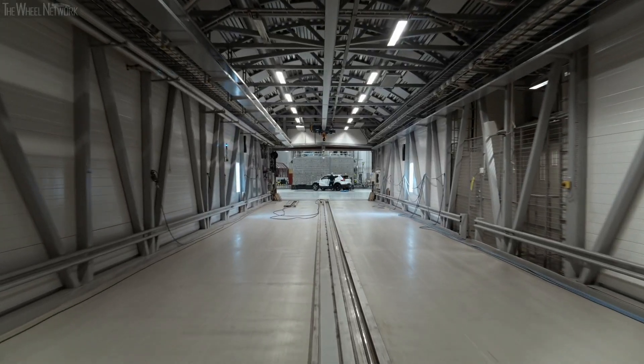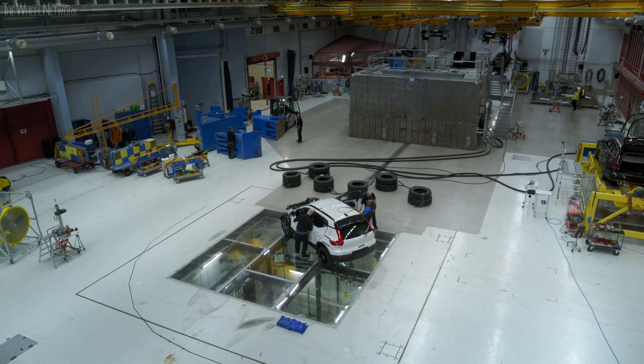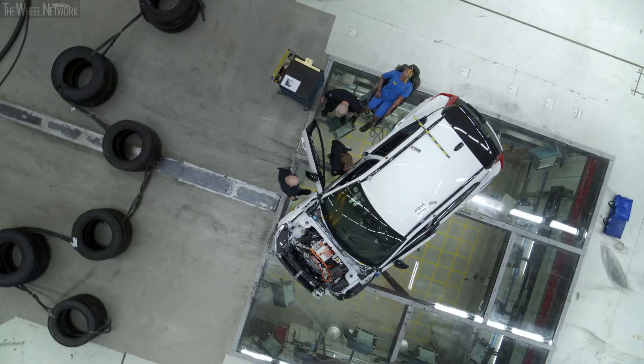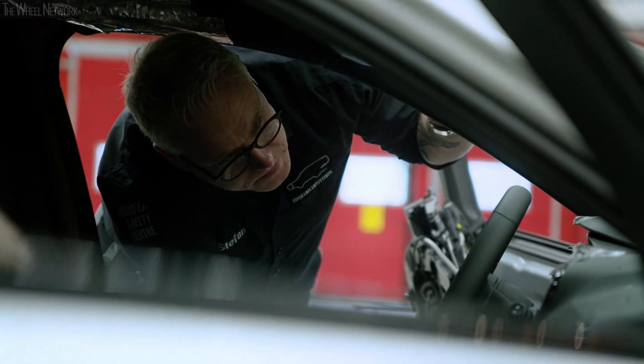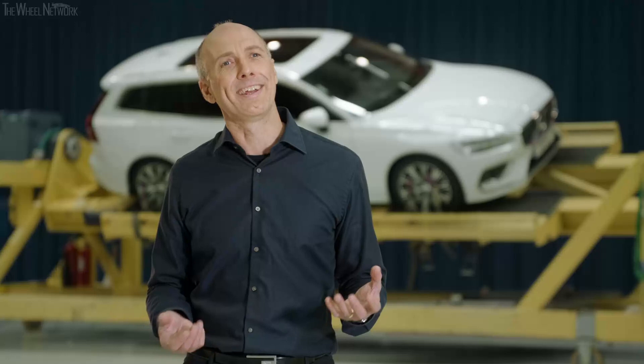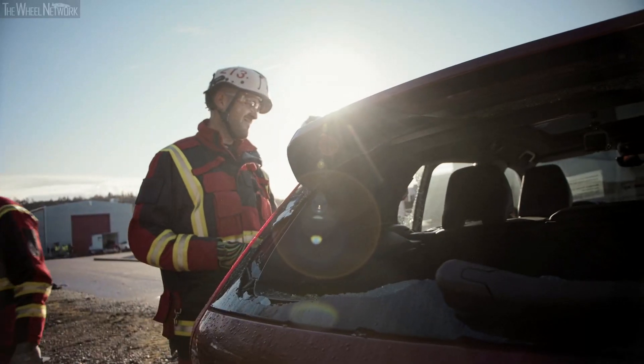This year, the Volvo Car Safety Center Crash Lab celebrates its 20th anniversary. At the time of its opening, it was the most advanced crash lab in the world, and in many ways it still is today. When inaugurating this facility 20 years ago, it was unique in its appearance, enabling us to recreate any type of crashes that our team find in the real world, with real people in real traffic.